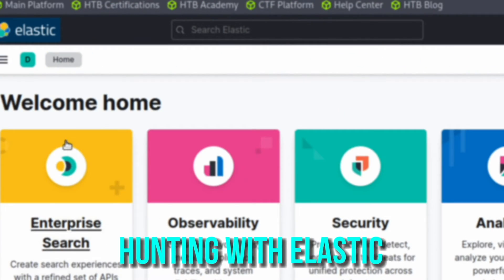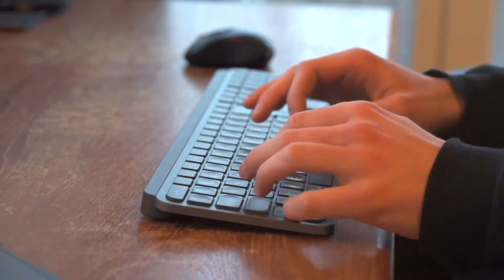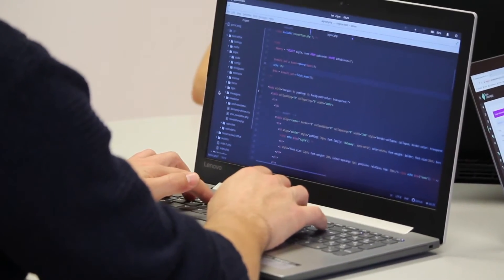Module four is an introduction to threat hunting and hunting with Elastic. This goes through the fundamentals of threat hunting, from basic definitions to what a threat hunting team looks like and what they do, and the different types of threat intelligence. After learning the theory, you'll also get hands-on threat hunting using the Elastic Stack. Next up is understanding log sources and investigating with Splunk — a very popular solution used by small and large companies — so you're getting great exposure across the board to these popular tools.